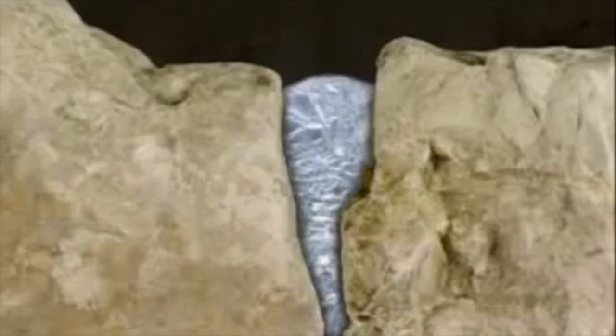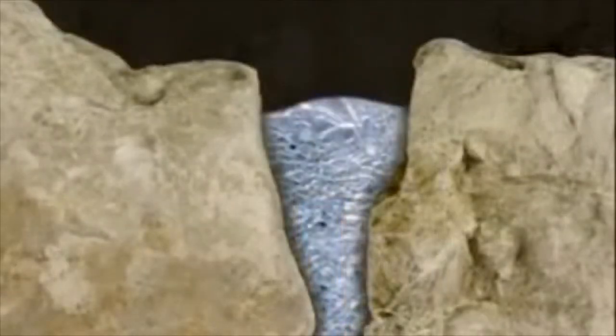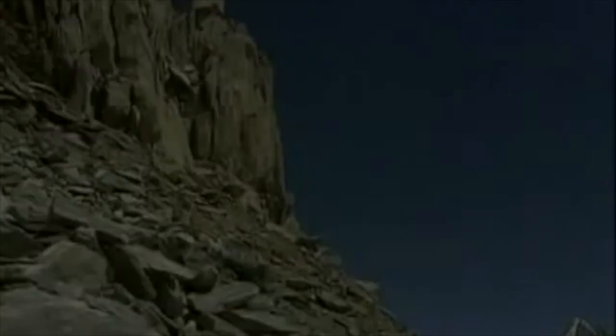This freeze-thaw process is most common during the spring and fall, when daily temperatures fluctuate around the freezing point of water, and snow melt provides ample amounts of water.